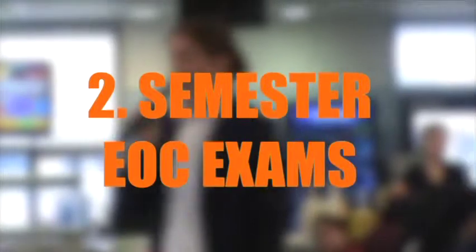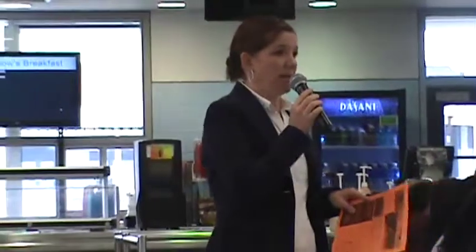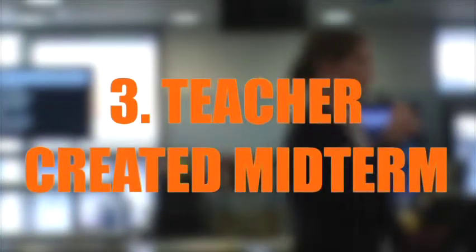If you are in an elective class that's only a semester — so if you have a PE class right now, creative writing, or law studies — you will take a semester end-of-course exam that the district creates. Or if another one of those applies, you will then get, like in world history, a teacher-created midterm assessment.